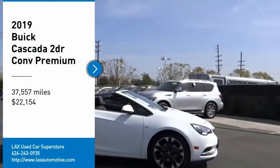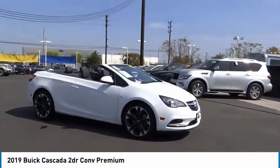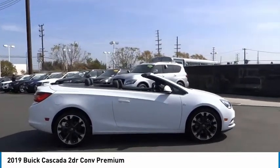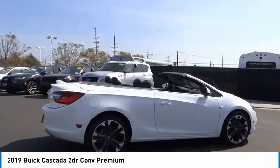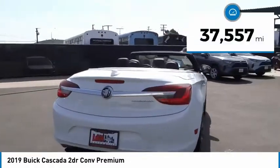Take a ride in the 2019 Buick Cascada. The Buick Cascada is extremely attractive from every angle. It is competitively priced, drives quiet and comfortable, comes with a lot of features, and is priced below $25,000.